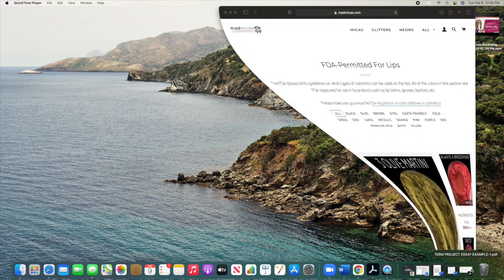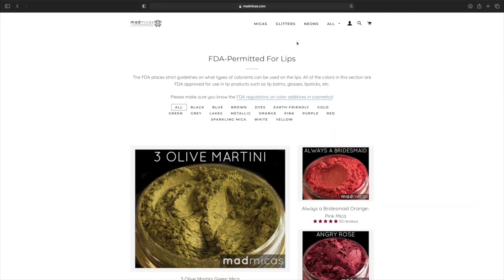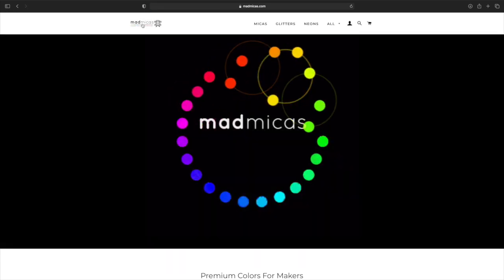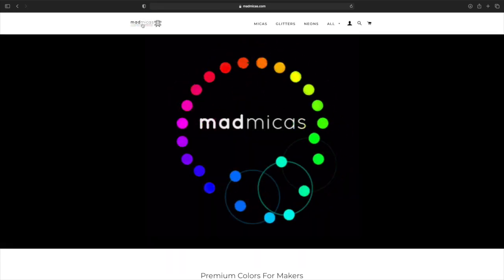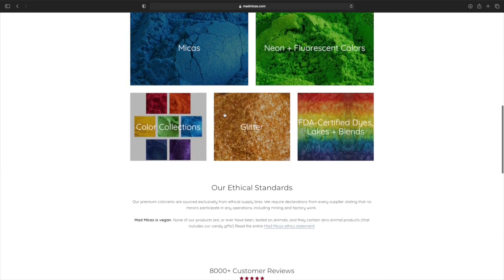So first, you want to go to madmicas.com. This is their website. I'm just going to go to the home page. This is what it will look like when you first go to the page. Again, it is madmicas.com.